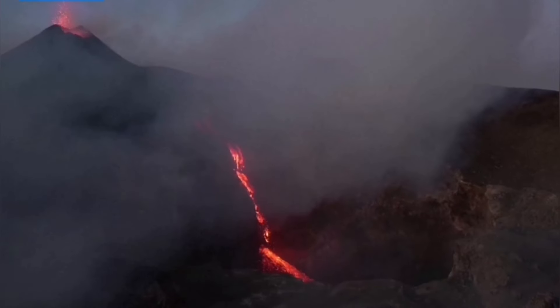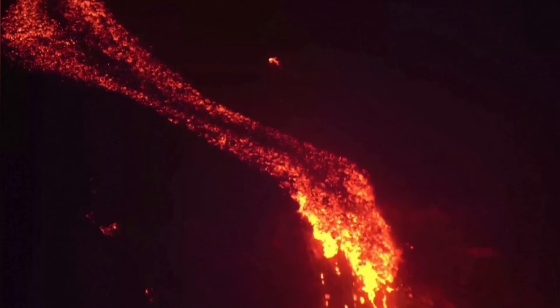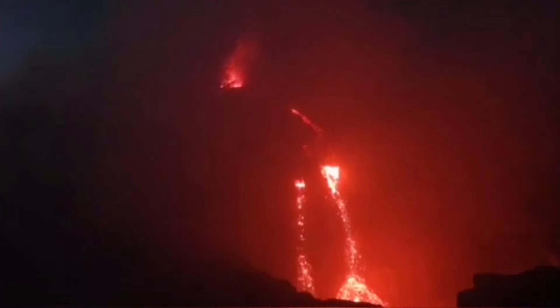This is Mount Etna. This is the summit area of it. And we are seeing cascading lava from a cone which is erupting. It's going down toward a cavity or a pit. And where is it? I will tell you now.